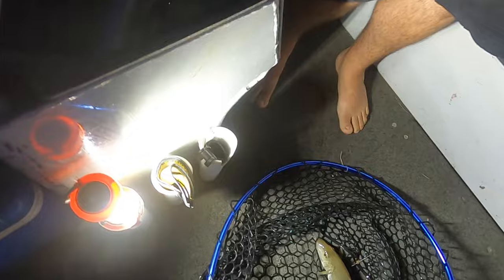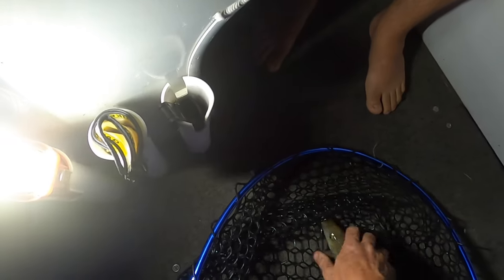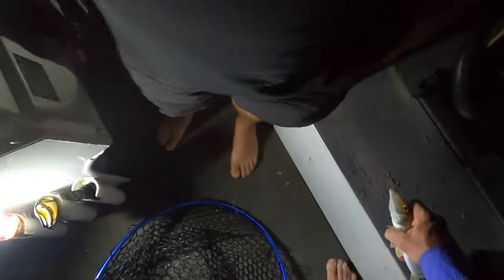Winner winner chicken dinner! So again, he'd be about 30 — not a huge fish, but 32cm. Another one for the pot.